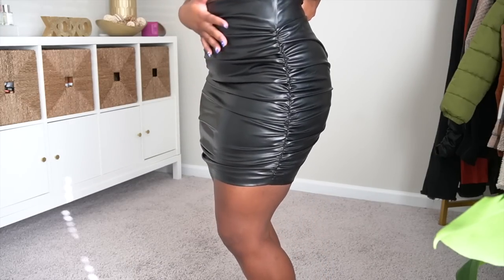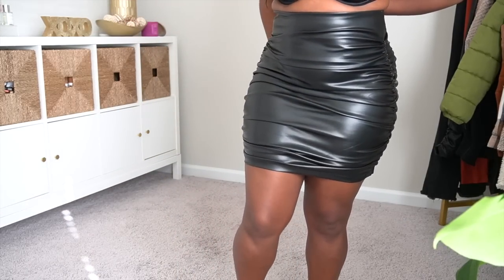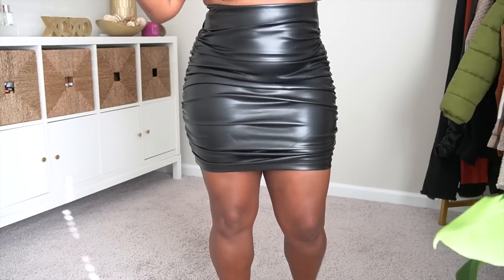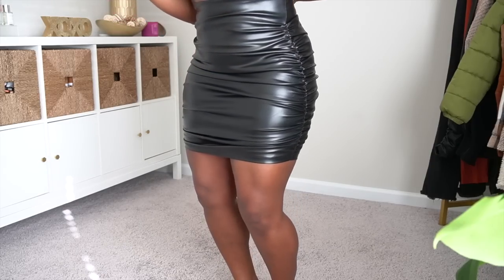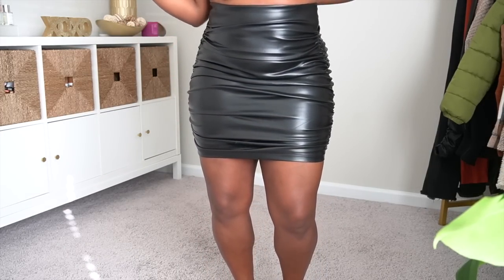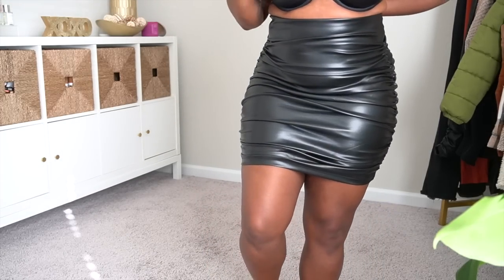Even though I can't zip this up, this skirt is giving! I'm so mad it doesn't fit. I love this rouching on the side — how it scrunches up and form-fits to your body. I would definitely say go up a size if you have some projection or hips like me. I've ordered pleather skirts from Shein before, I just gotta tighten up. It won't even zip a little bit, but it's so super cute. You can dress it down with a sneaker and a crop and denim jacket or dress it up. If I get this zipped up, prepare to be sick of me.